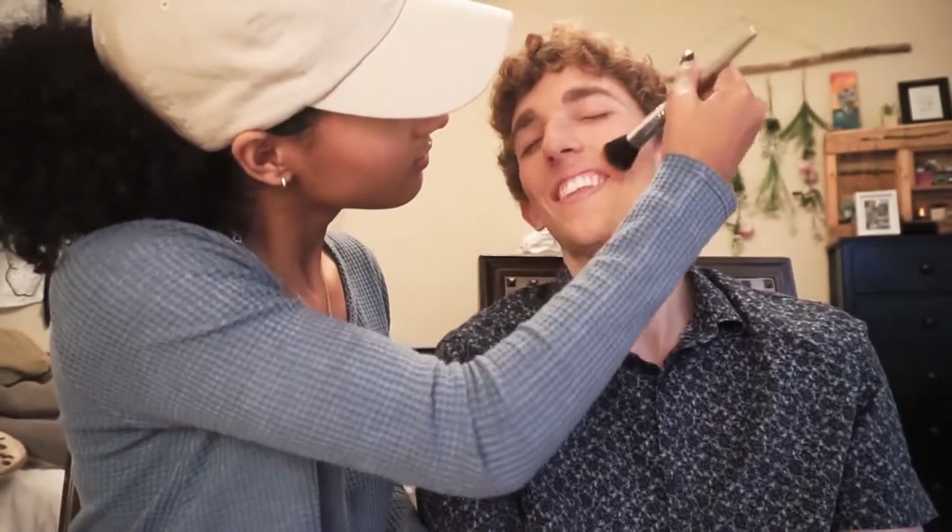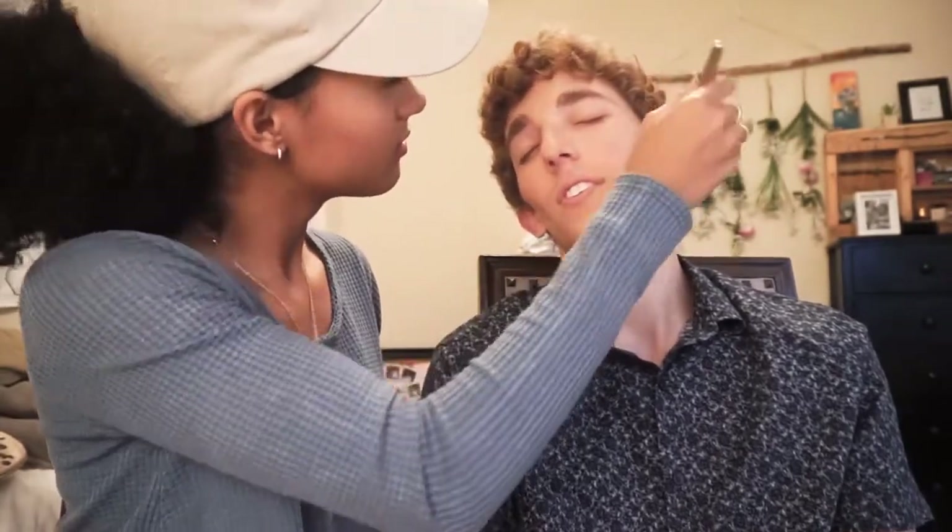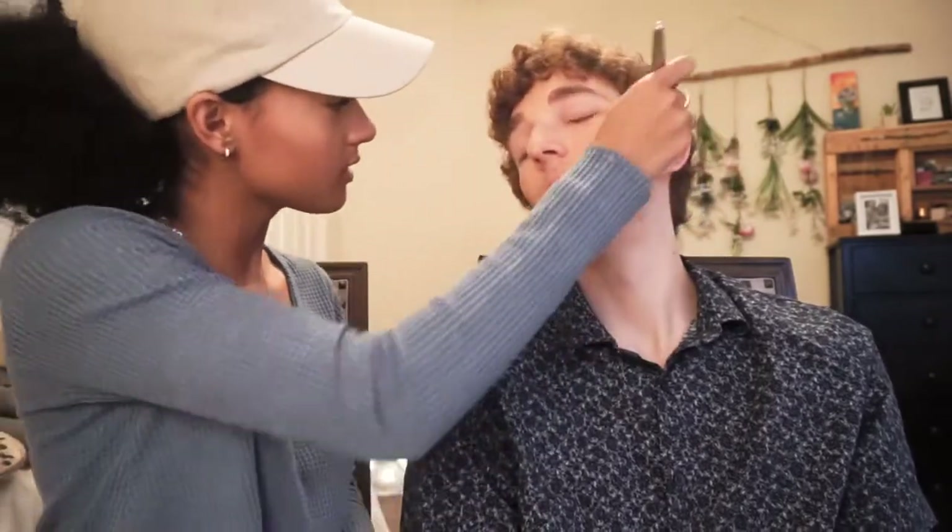Now for your favorite part - blush. Maybe it'll help you rosy up a little bit. Is that a joke? No, I was just saying maybe it'll help you look less dead. So pretty! You can tell the difference in your neck and your face. Yeah, definitely - I'm pretty pale. All right, now I'm gonna do some eyeshadow.